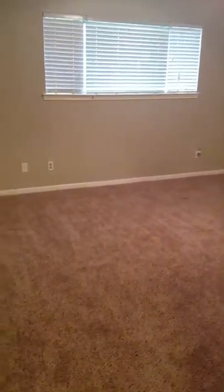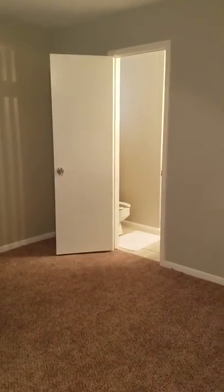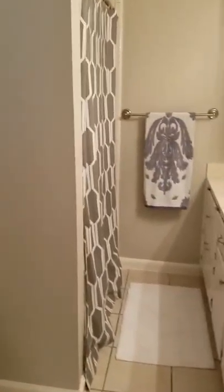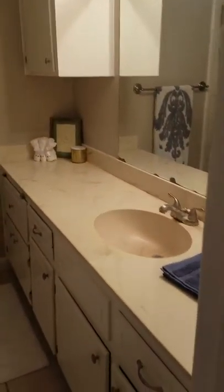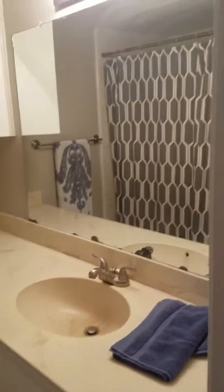Here is the master bedroom — no carpeting. You've got your blinds, bathroom, and closet. It's a nice bathroom: you have the toilet, same blinds, a long sink, and it's pretty much a shower.